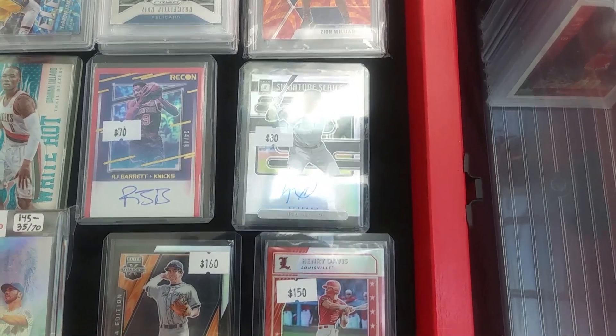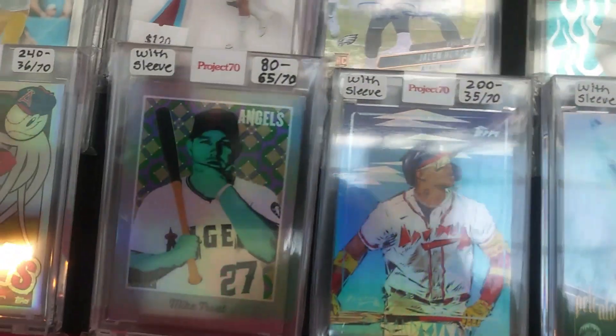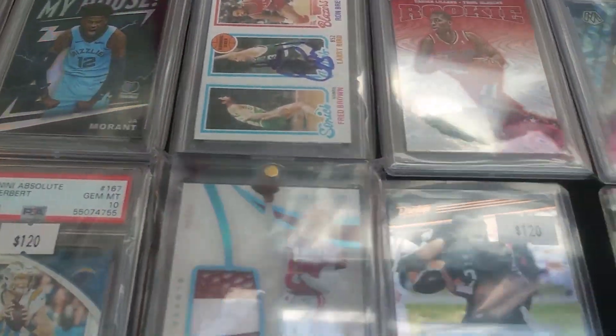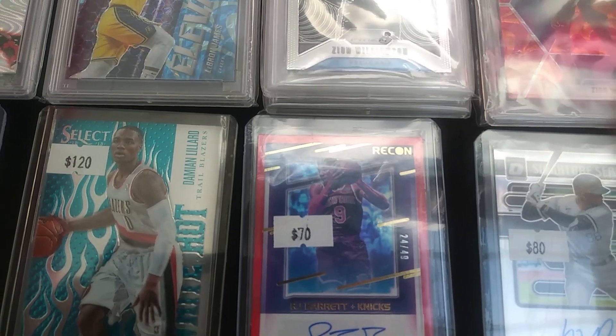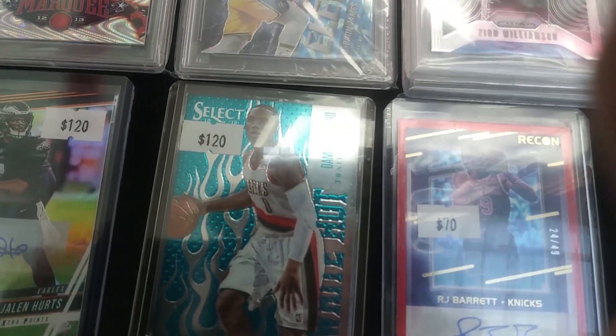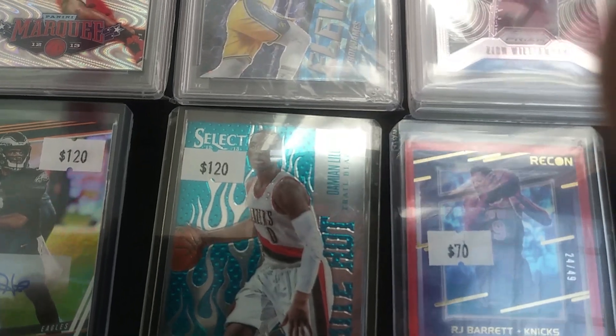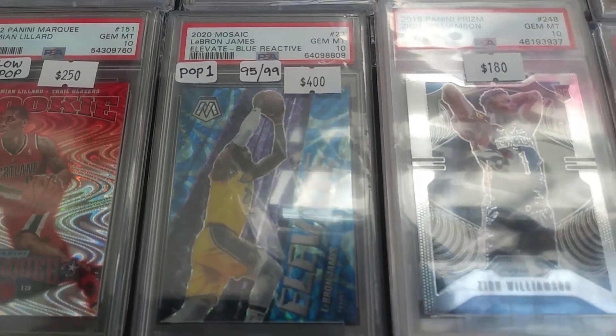I know there's a bit of a glare, but I wanted to give you guys a chance to see some of the cards in this case. He's got some of my PC group together with this really neat white hot select insert of Damian Lillard. There's a Jalen Hurts autograph — my Eagle rookie from last year — and a neat-looking parallel marquee of Damian Lillard as well.